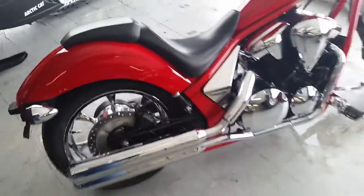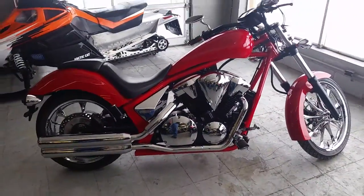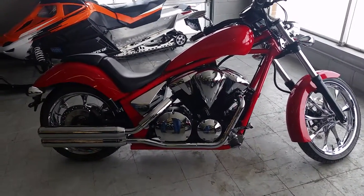You're gonna turn heads everywhere you go in this Honda Fury. Visit our website ApprovalPowerSports.com — this bike won't be here long. We got a price at $189 a month.